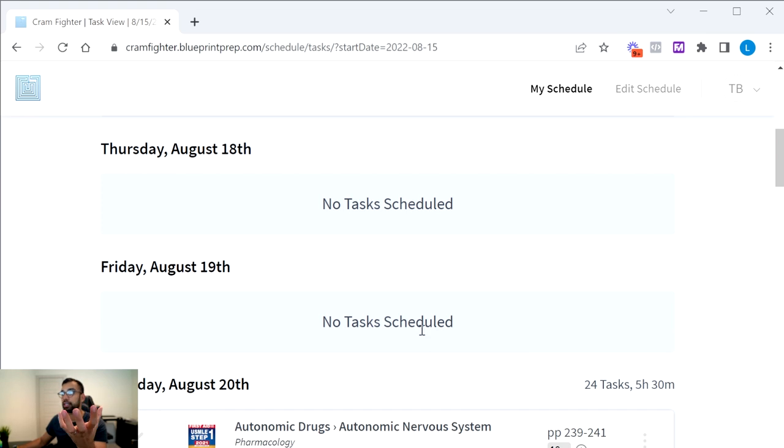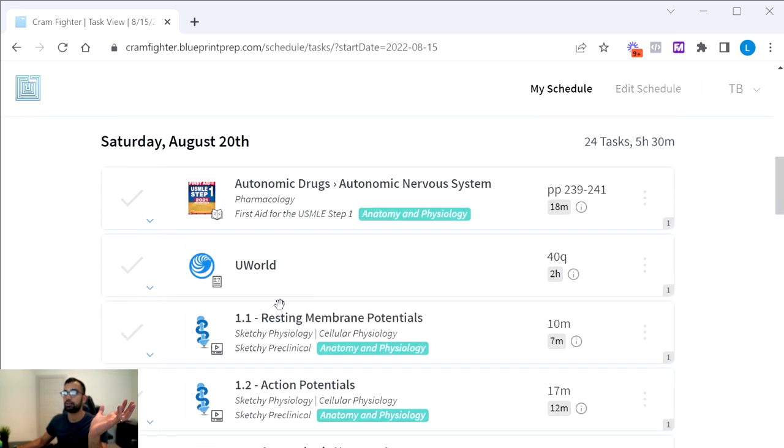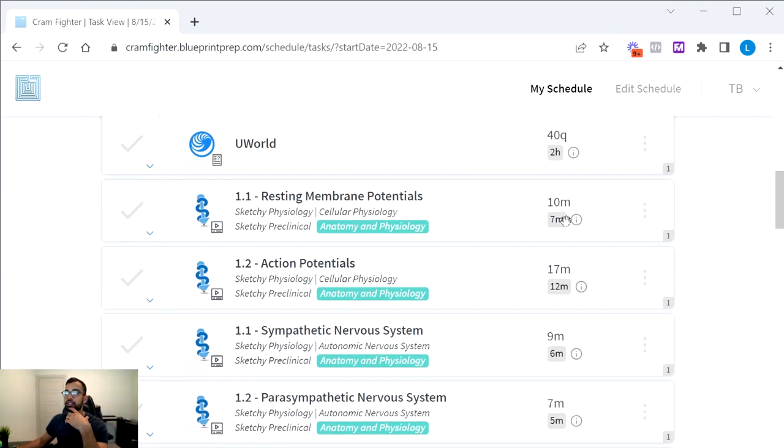The calendar shows each day's tasks: which First Aid pages to read, which UWorld questions to do, and which Sketchy and Boards and Beyond videos to watch. Cramfighter tells you what pages to cover, how long each task should take based on your pace, and even the exact video length adjusted for your playback speed — so a 10-minute video at 1.5x becomes roughly 7 minutes. This makes it easy to plan study sessions and Pomodoro blocks.